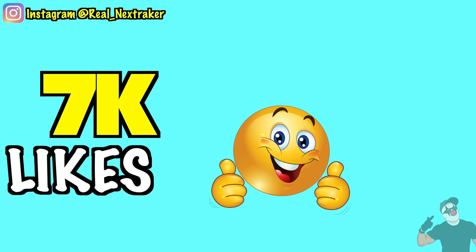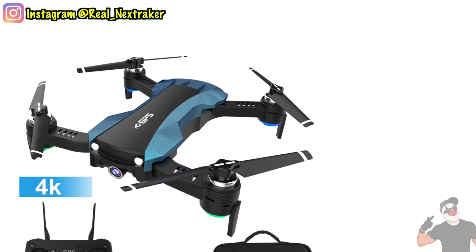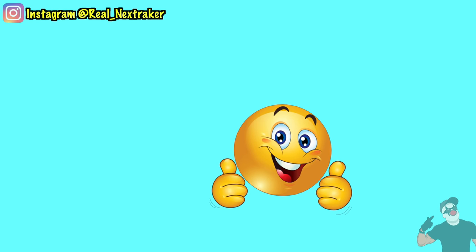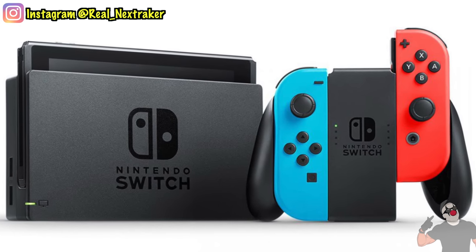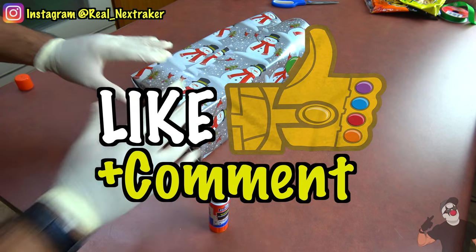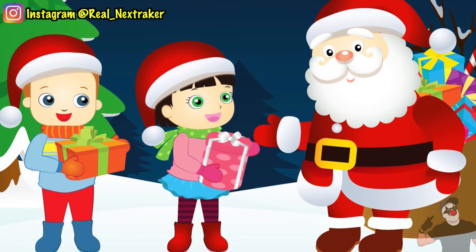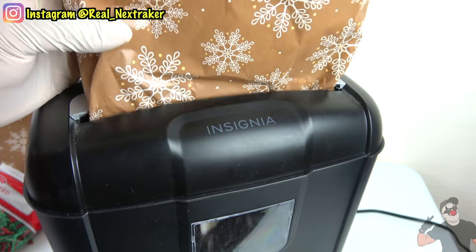If this video gets 7,000 likes before Christmas 2019, I will give away a brand new drone with a camera to someone in the comments — these are very fun especially once you link them up to your smartphone. And if this video gets 12,000 likes, I will give away another Nintendo Switch. All you have to do is like this video and leave a comment below telling me what you want to get for Christmas this year. I will choose the winner randomly, but you can always try to stand out with your comment. Let's try to meet those like goals — I'd love to make someone's Christmas a bit more special this year.